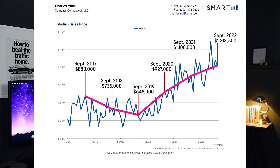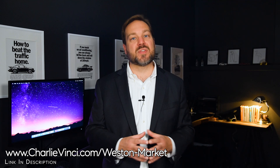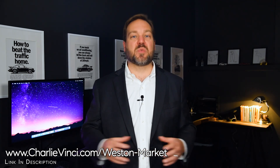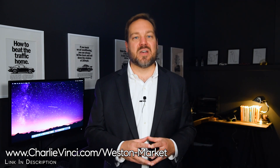Even as prices continue to climb, Westin is still a good value relative to Westport if you can live without some of the amenities near your home. Also, if you're wondering why the numbers are even, it's because these are median prices, not average. I prefer using median numbers because average prices can be skewed by large sales. If you'd like, you can explore the average prices on my site by going to the link on the screen or scanning the QR code at the end of this video.